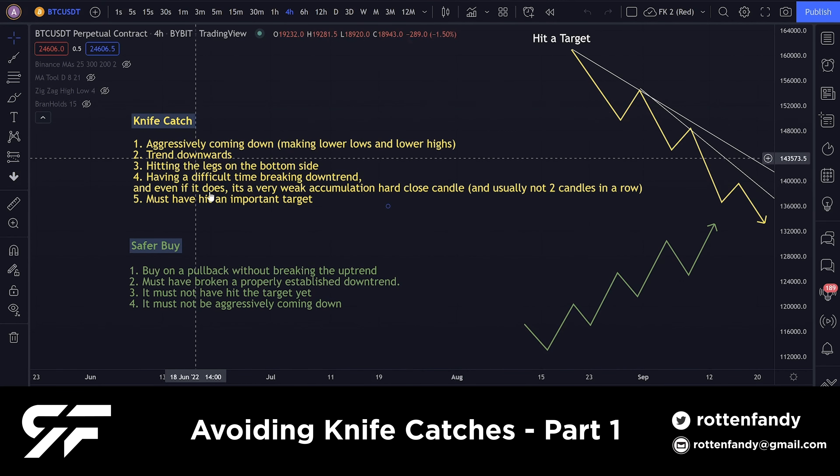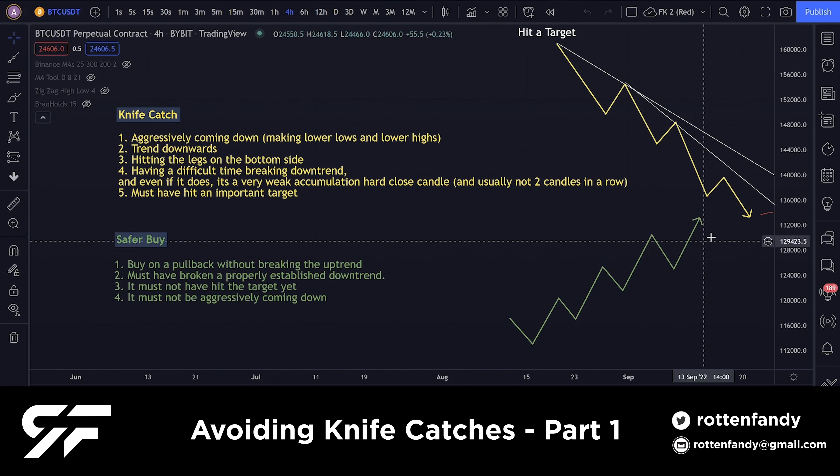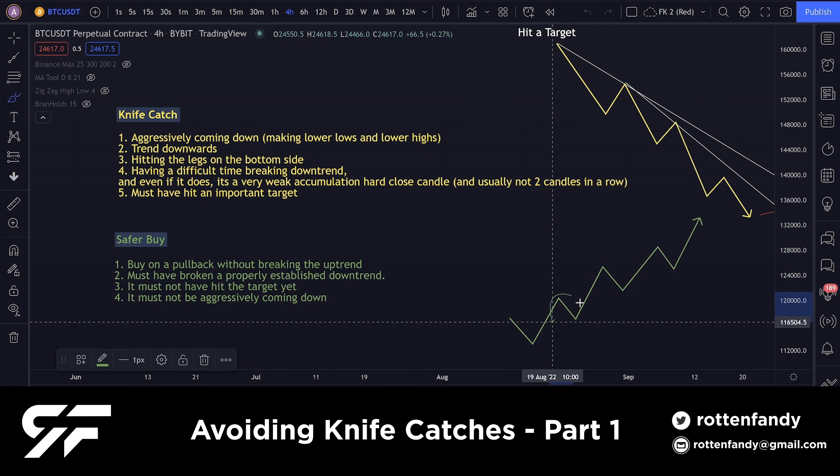On the other side, a safer buy is obviously something that is constantly trending up — not aggressively making huge candles, but slowly going up like this while having small pullbacks. These small pullbacks are basically ranges or hold levels that it keeps creating, so we could buy these. Something like this will be a buying opportunity — when it goes up and then pulls back, this is where we buy.